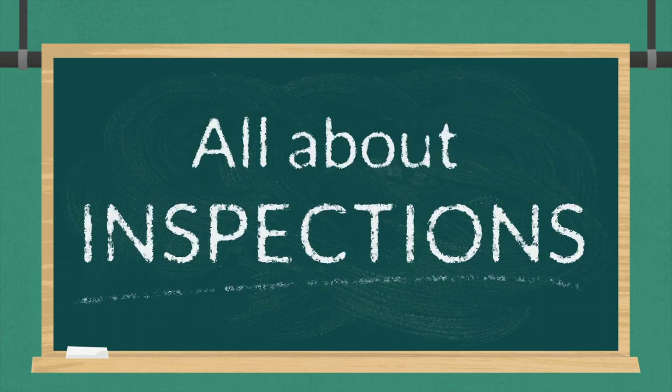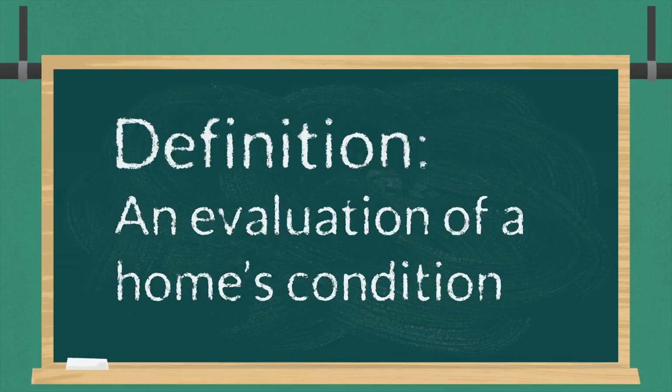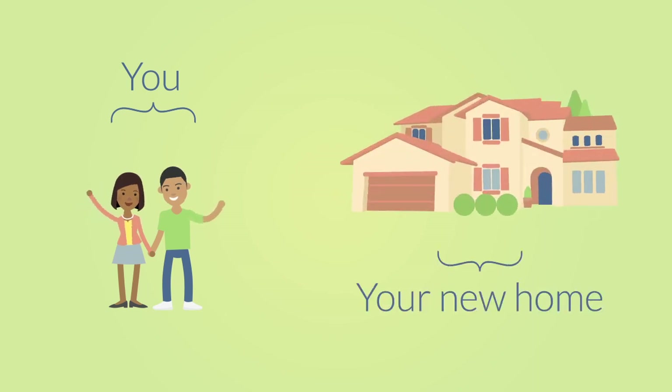All about inspections. An inspection is an evaluation of a home's condition. It's a valuable part of the home buying process because it allows you, the home buyer, to make sure there are no hidden costs and repairs you'll have to make when you move in.